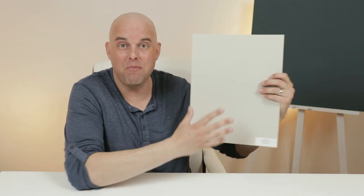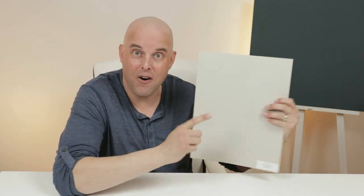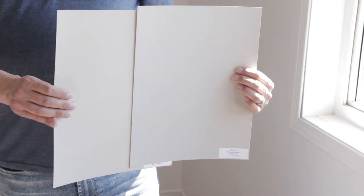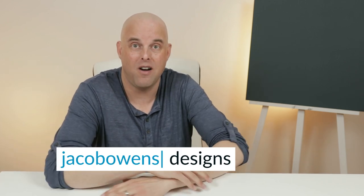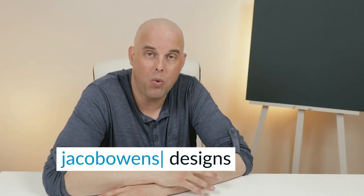Today's color review is Benjamin Moore Revere Pewter versus Accessible Beige. These two great paint colors have been around a long time. I'm going to show you what makes them different, what they have in common, what they look like side by side in both north and south facing rooms, and I'm going to give you three valuable tips that you should know before deciding to paint either one of these paint colors in your home.